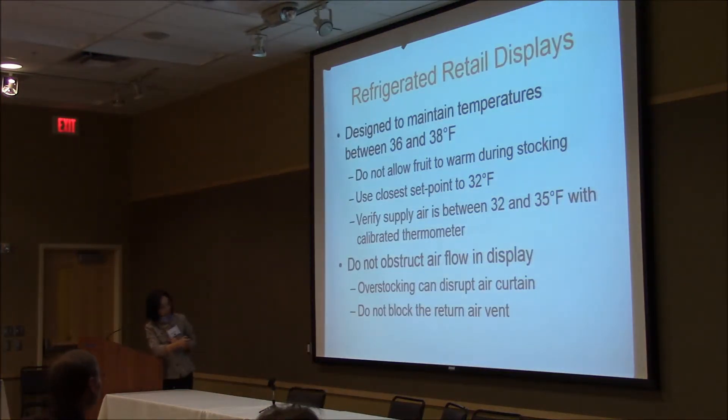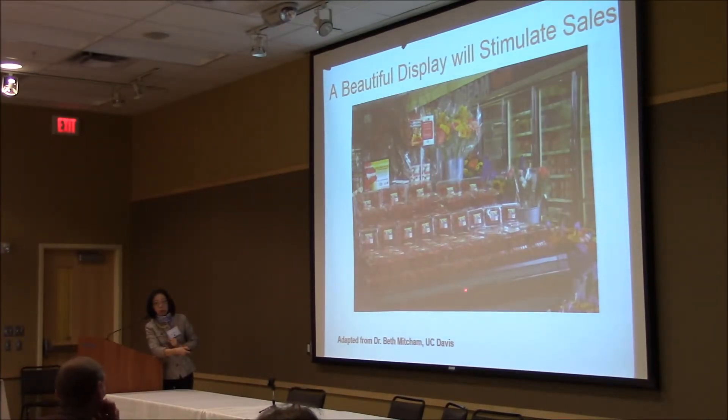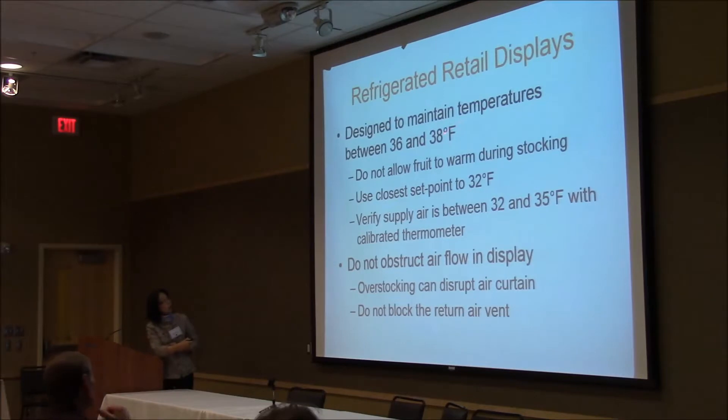This is the refrigerated display. For the retail display, you want to maintain a lower temperature as close as 36 to 38°F. Don't allow foods to warm during stocking. As close to 32°F as possible is the ideal situation. Make sure the air supply is uniformly distributed and the thermocouple is calibrated. Don't obstruct air flow in the display — overstocking can cause problems, and blocked air vents can be a problem. The design of the display is the key.